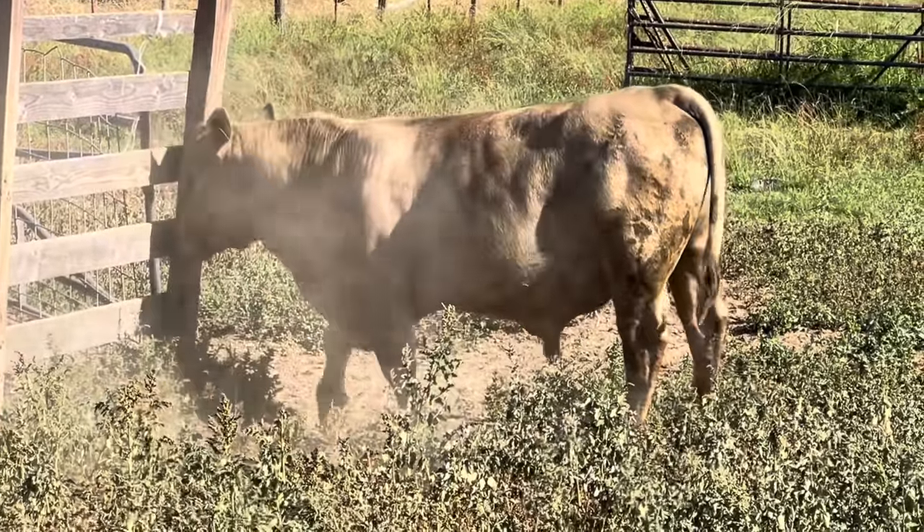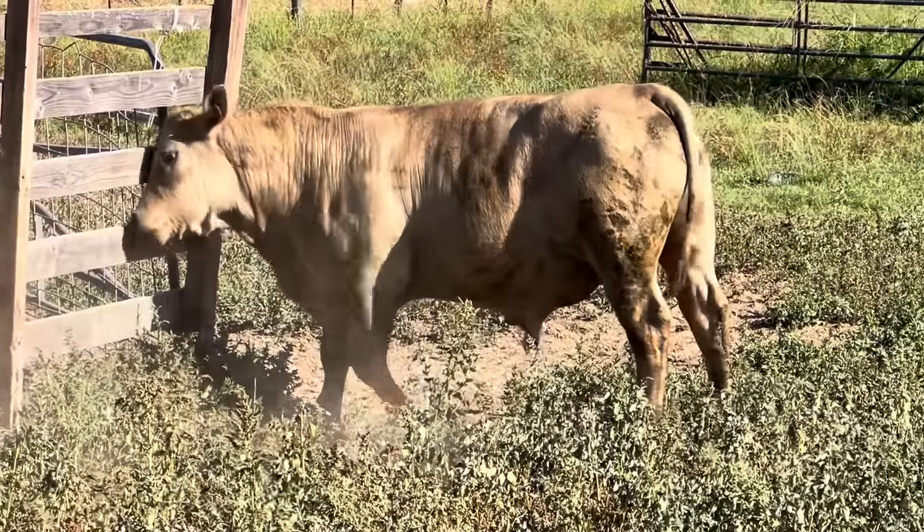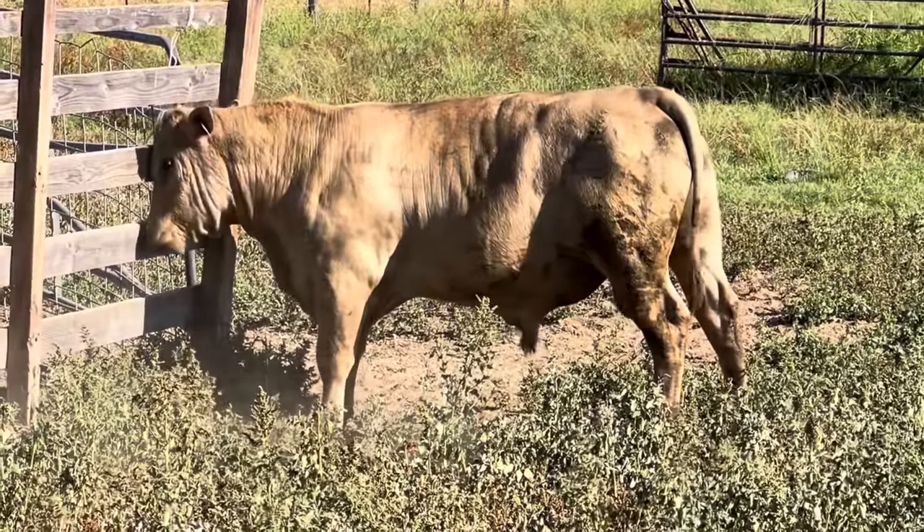When I first turned these bulls out, I was a little bit nervous. The way I described it was I wasn't sure if they would know what to do. A lot of people left comments joking with me, saying what are you going to do, show them? Obviously that wasn't going to happen, but I assumed eventually they would figure it out. I just didn't know how long it would take — and I certainly didn't think it would only take about 30 seconds, but for our Sim Angus bull Riveter, that's about how long it took.